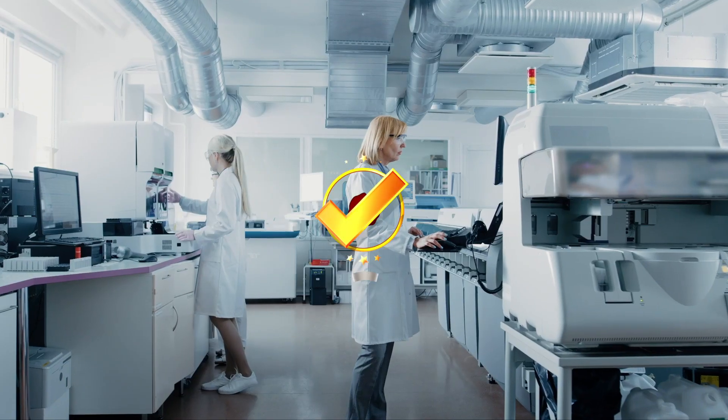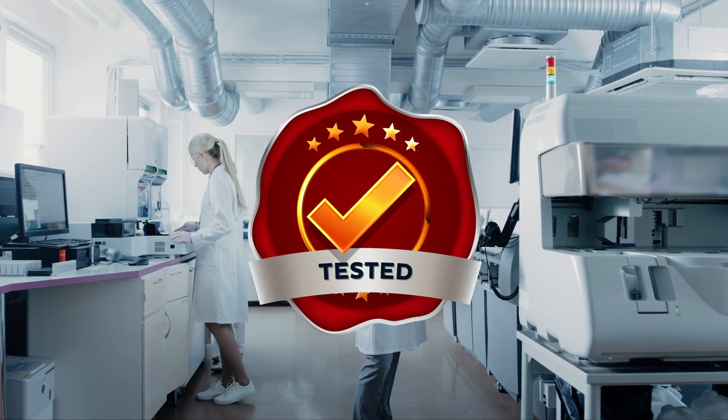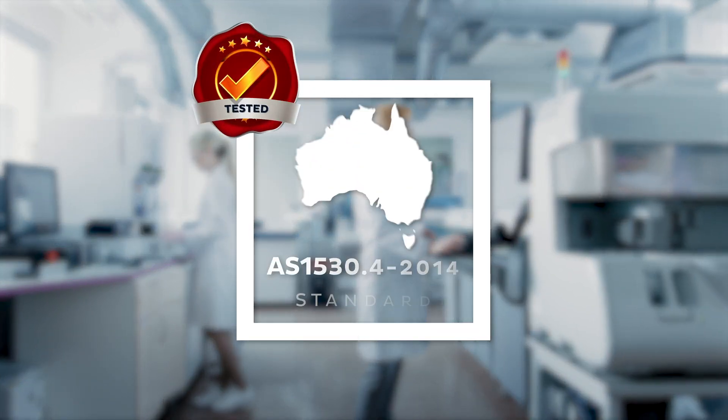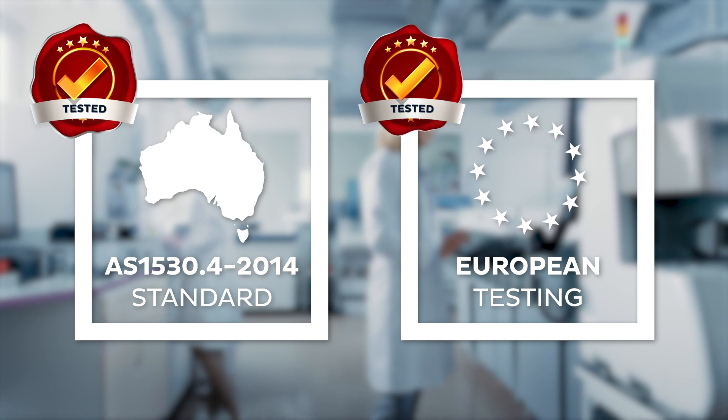The Firevan range is rigorously tested to the latest building code and Australian standards, such as AS1530.4. In addition, Firevan have also passed European and major regional tests.